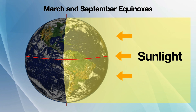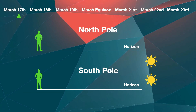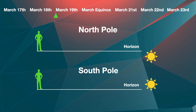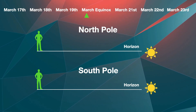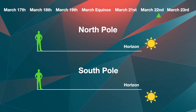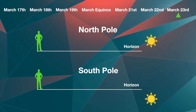If Earth didn't have an axial tilt, every day would be like the equinoxes. But at Earth's poles, the equinoxes also mark the transition from 24 hours of sunlight to no sun at all. The poles are where Earth's rotational axis intersects the surface. On the equinoxes, Earth's poles are perpendicular to the sun, so the sun will be directly on the horizon those days.